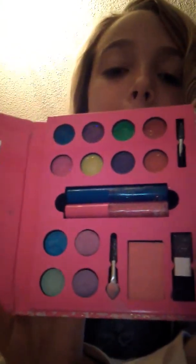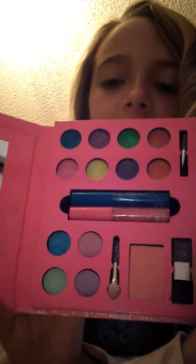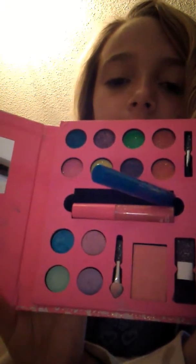Now my next stack — I got this one from Justice. It has two different things in it, let's open it up. It has some blush, eyeshadow, lip gloss, and some more lip gloss in there, and then a mirror right there. Let's close that up.